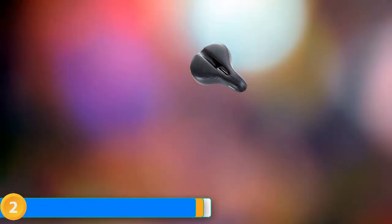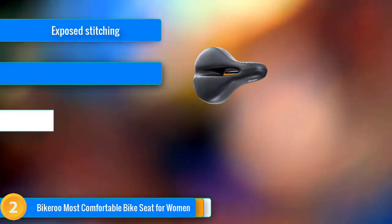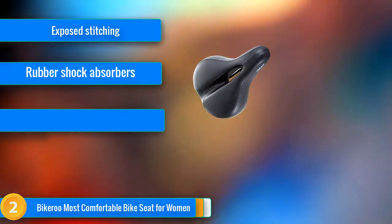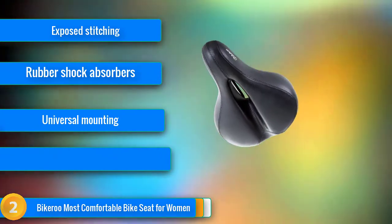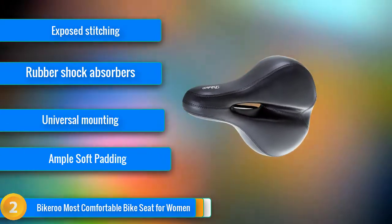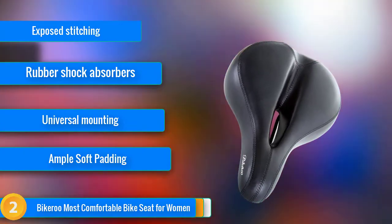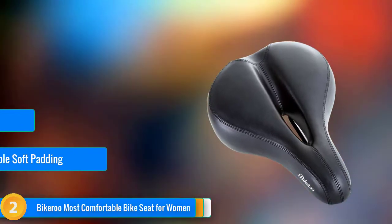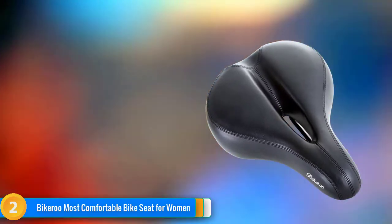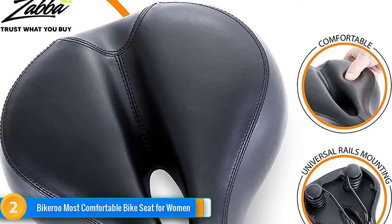At number two, Bikeroo's oversized comfort bike seat is great for recreational cycling on a cruiser or hybrid bike. This durably constructed model was one of the most comfortable seats we tested for short to mid-length rides. The profile features a wide tail with thick, soft cushioning and a narrow nose that allows space for a comfortable pedaling motion. The wide, short body is well-suited to bikes with an upright riding position.